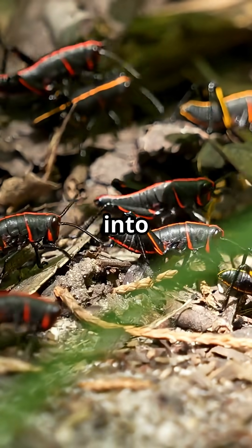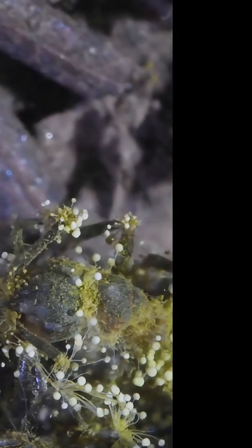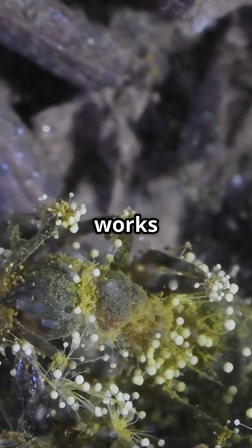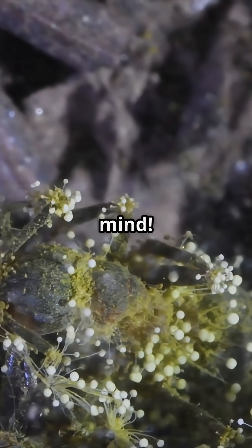This is going to blow your mind. Some ants get turned into actual zombies, not by magic, but by a creepy fungus. Seriously, here's how it works. A sneaky fungus infects an ant's body and takes over its brain, literally hijacking its mind.